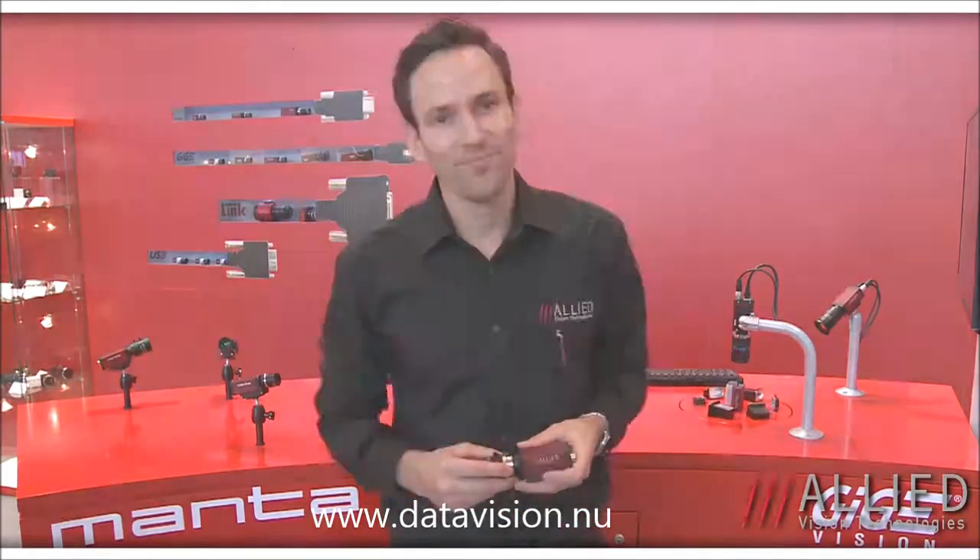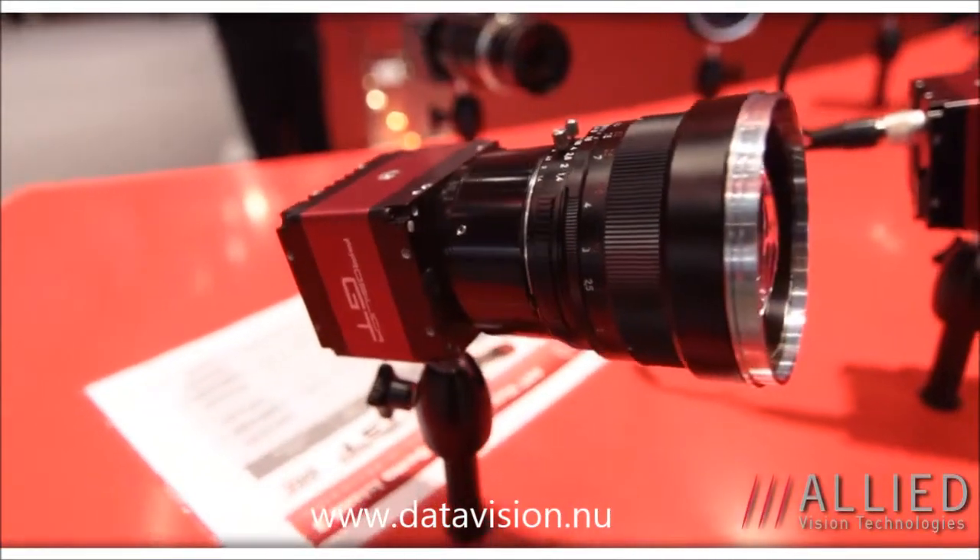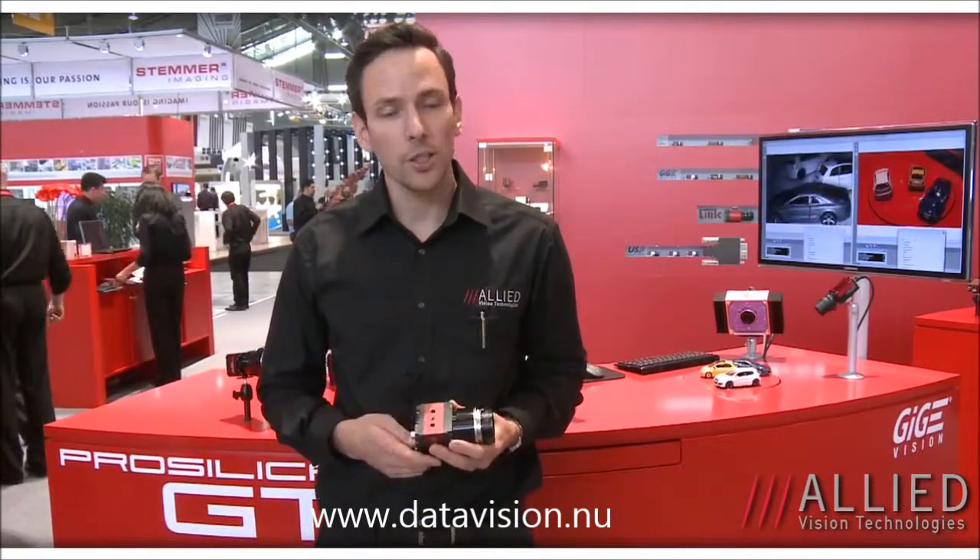Next I'll show you our outdoor camera, the ProSilica GT. This has a thermal housing designed for outdoor imaging, with an operating temperature range of minus 20 degrees Celsius up to 65 degrees Celsius. This year we're offering a lot of new larger format TruSense sensors — the 29 megapixel sensor from TruSense as well as two new 16 megapixel sensors, and also CMOS sensors up to 12 megapixels.